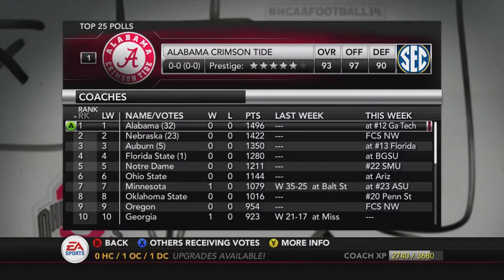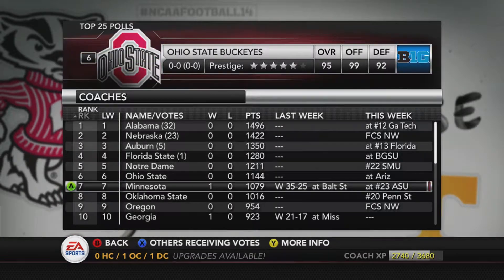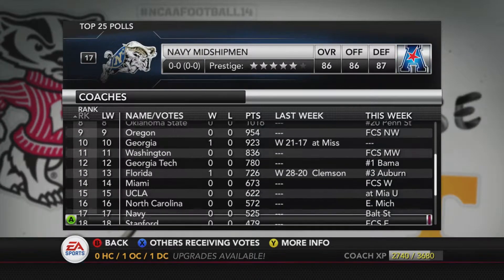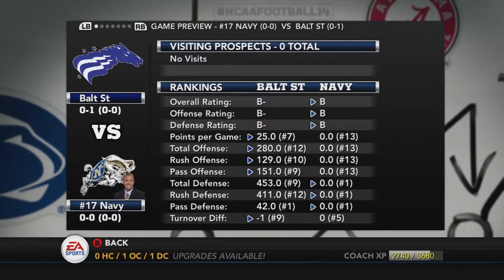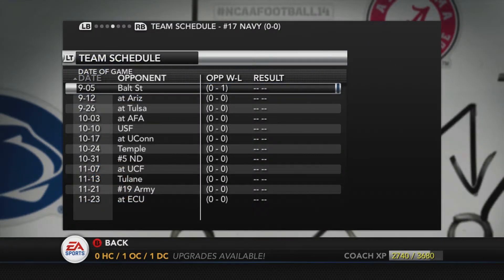Looking at the top 25, not a lot has changed in the top 10. Alabama is still number one. Nebraska at two. Florida State's number four. Minnesota's still at number seven, as most of the teams in the top 25 won their games in week one. Baltimore State really has no time to lick their wounds as they take on Navy in the next game. Navy is ranked 17th in the nation and is always a threat to be a national championship contender. Can we stop that high-octane triple option offense? We'll have to see.